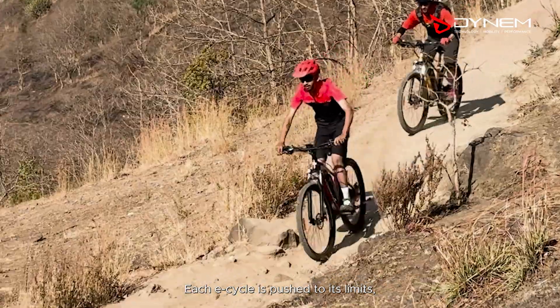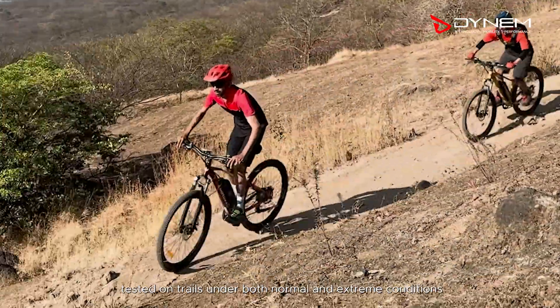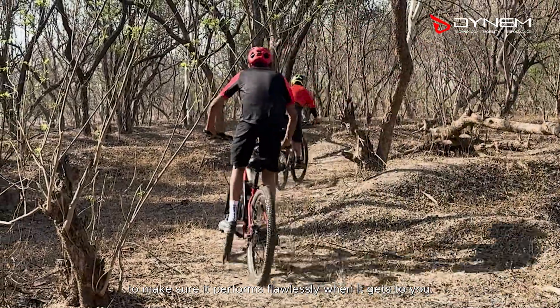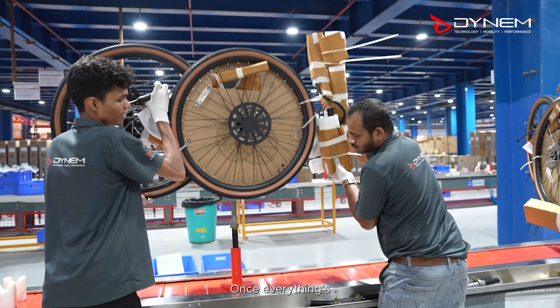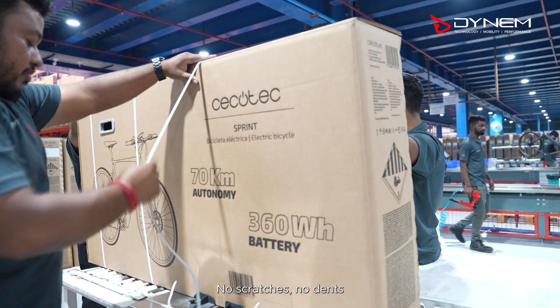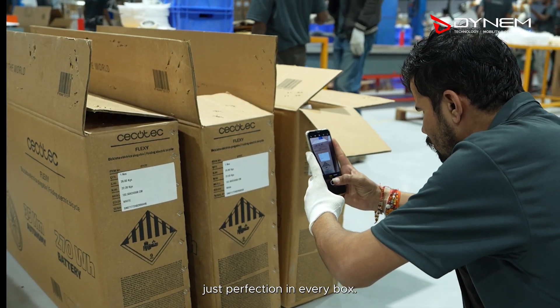Each e-cycle is pushed to its limits, tested on trails under both normal and extreme conditions, to make sure it performs flawlessly when it gets to you. Once everything's good to go, we package the e-cycles with love and care. No scratches, no dents, just perfection in every box.